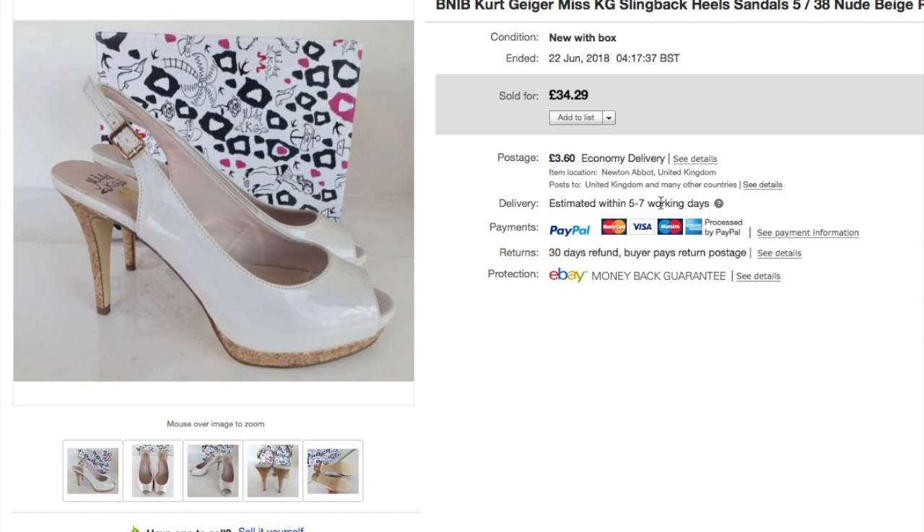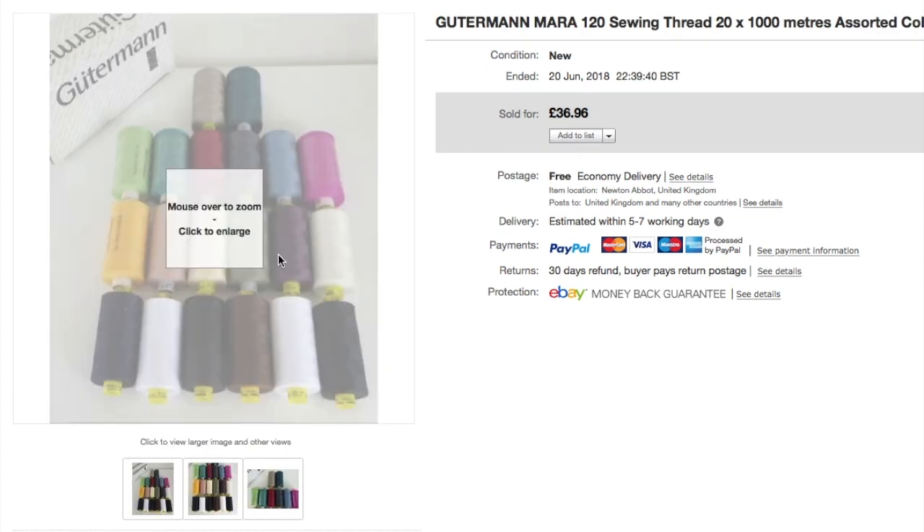I bought these shoes for myself several years ago. They've been sat in my wardrobe in a box and they're now far too high for me to wear. I paid £20 in a post-Christmas sale. It amused me greatly that I sold them for £34.29 several years later — new in their box. Quite a nice sale.